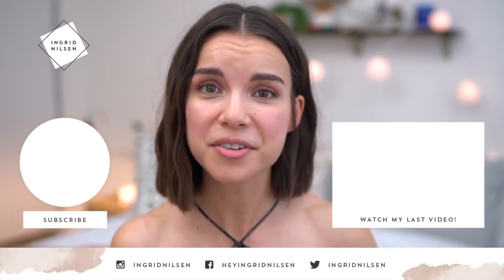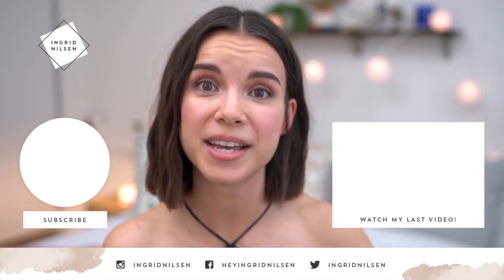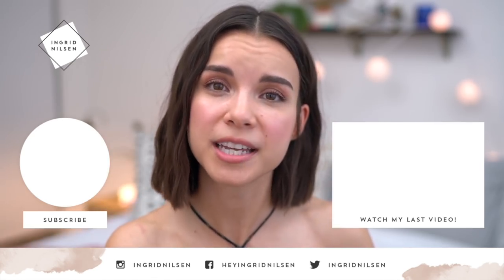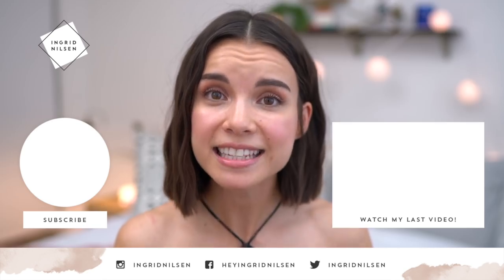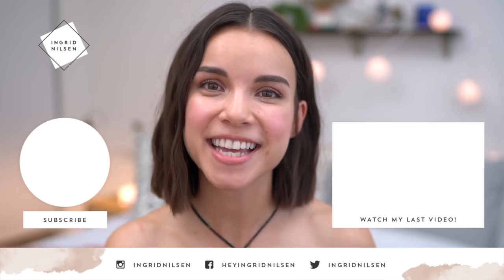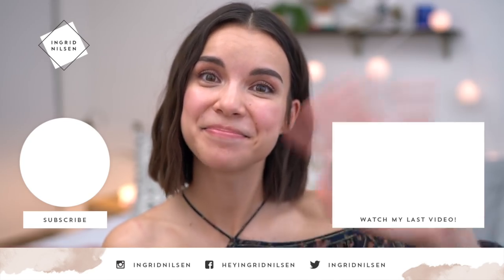Alright, so that is everything. If you have any questions, please leave them down below in the comments. If you enjoyed this video, give it a thumbs up, and don't forget to subscribe and hit the bell button so you can get notified when I post a new video. Thanks for watching everyone, I will see you guys later. Bye!